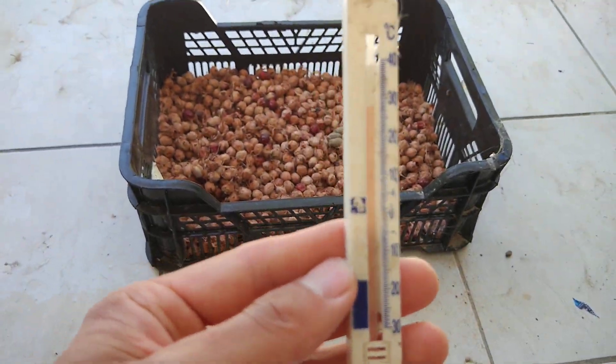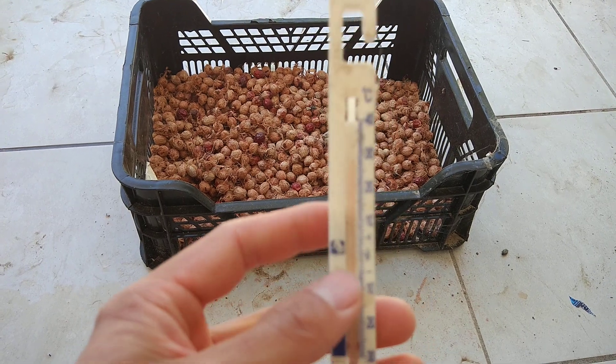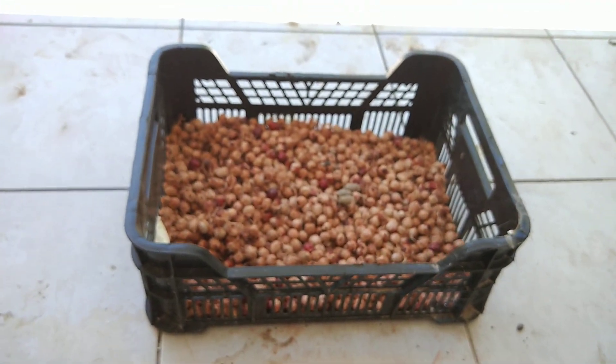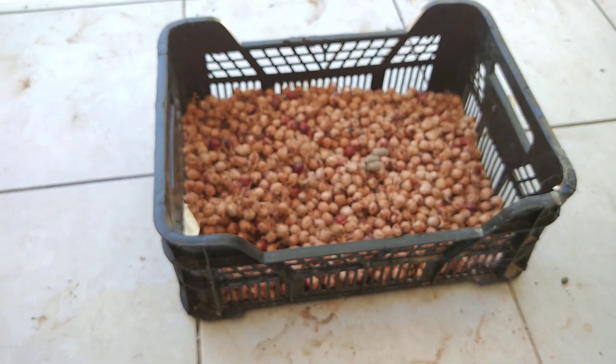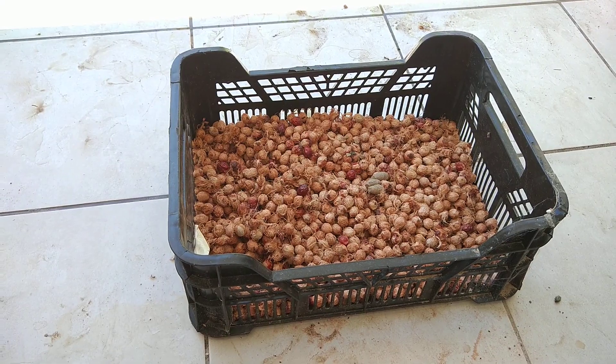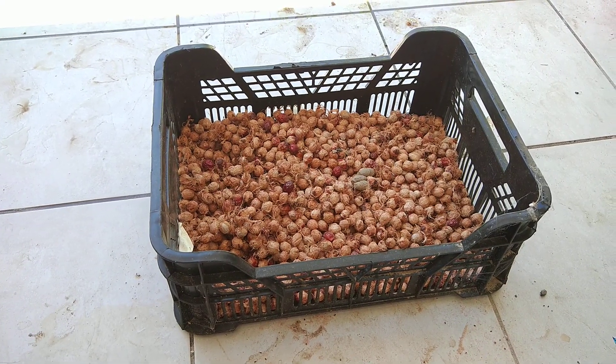Today the temperature is about 28. And I have a basket of seeds drying up outside. So today I was taking it out to have a look, then I found out something creepy down there.